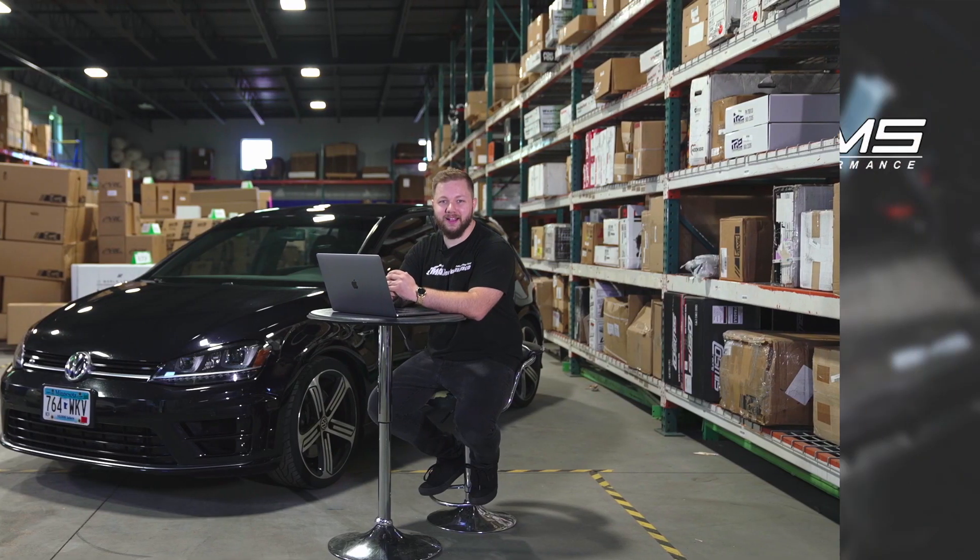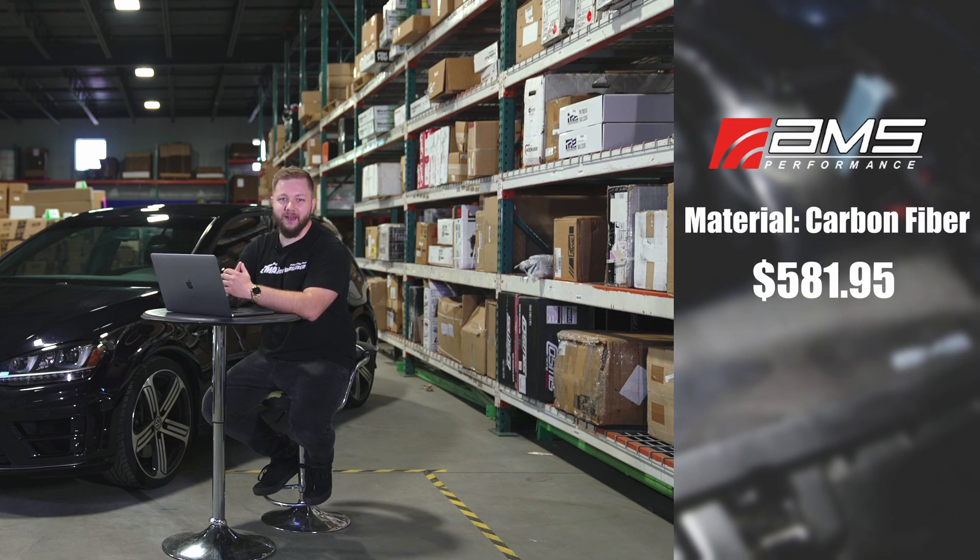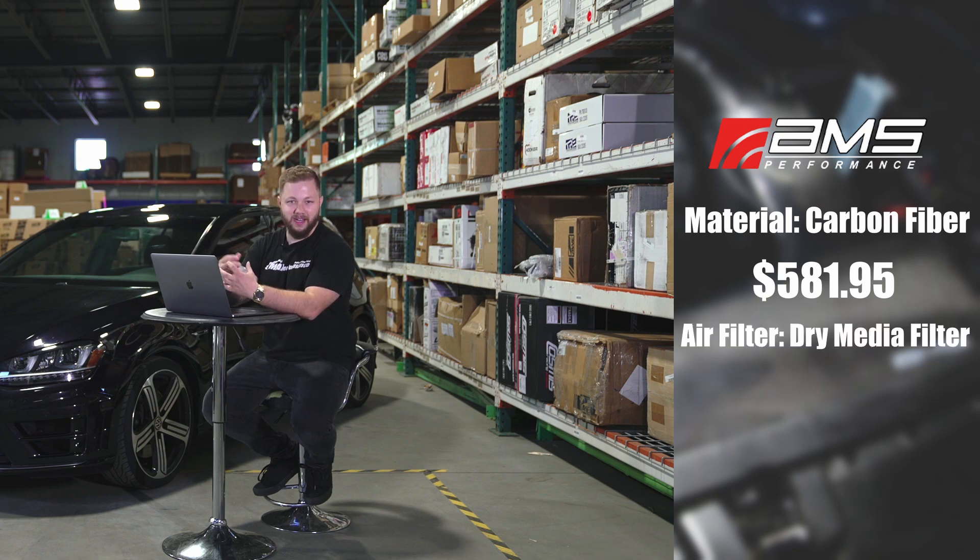The first one on our list is the AMS Carbon Fiber Intake System. The piping material on this is made of carbon fiber. It's coming in at a price of $581.95, and the air filter type is a dry media filter.